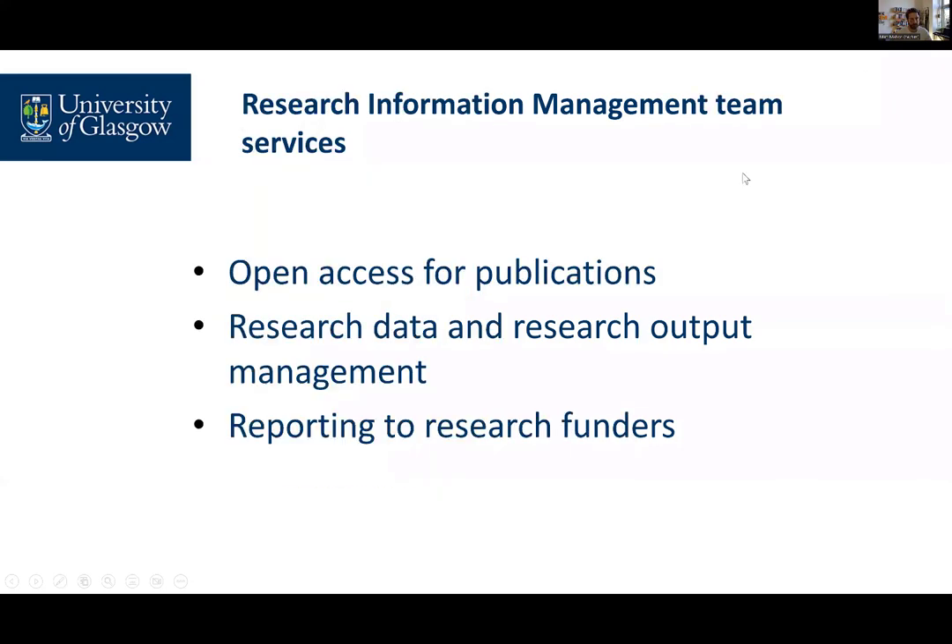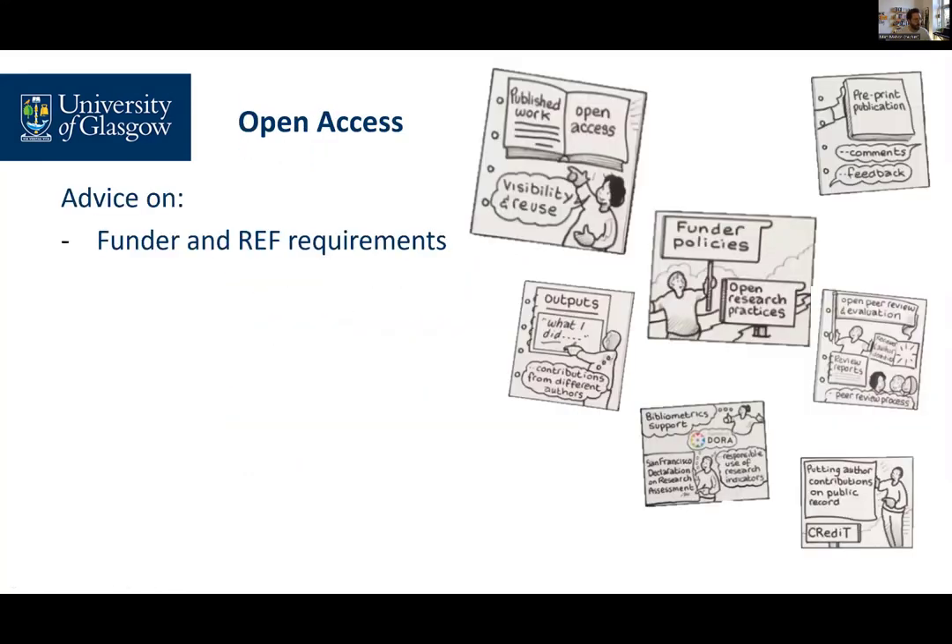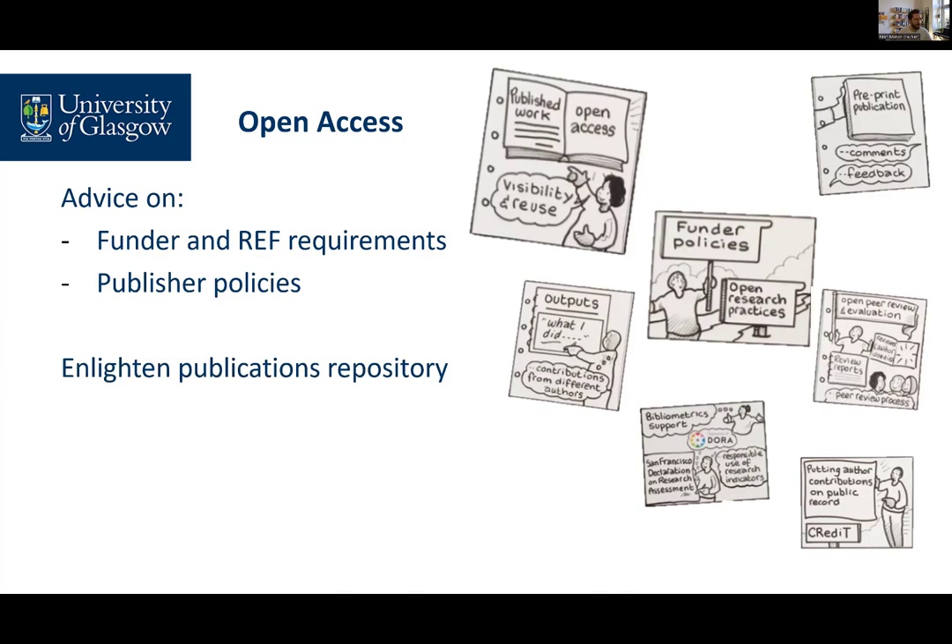The open access service offers support and advice for authors. We can advise on Research Excellence Framework requirements around open access and on publishers' policies regarding your publications. We have a publications repository, Enlighten, where we record your publications and where we can make them open access if you deposit them.